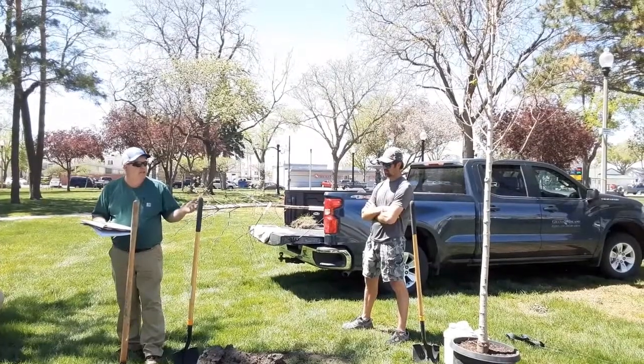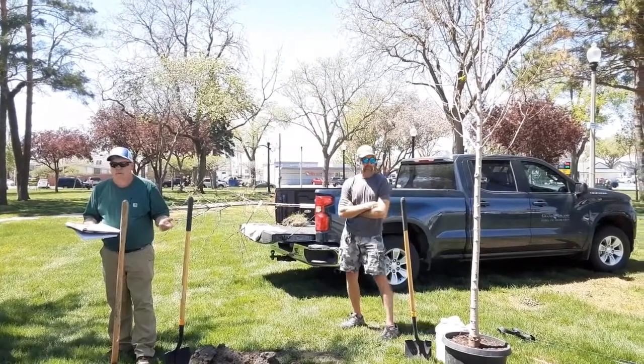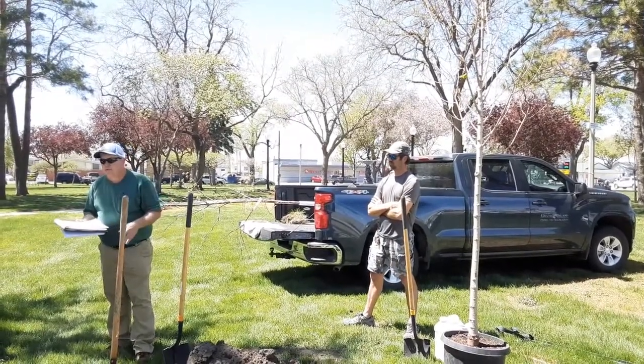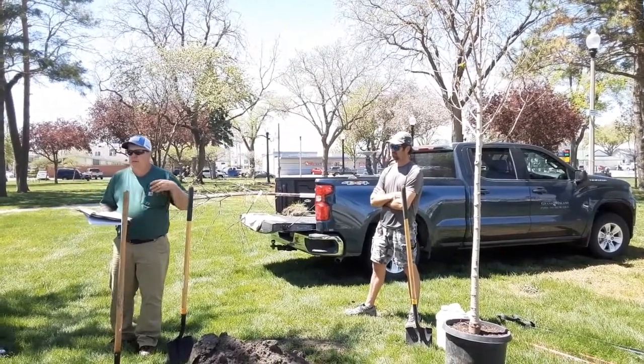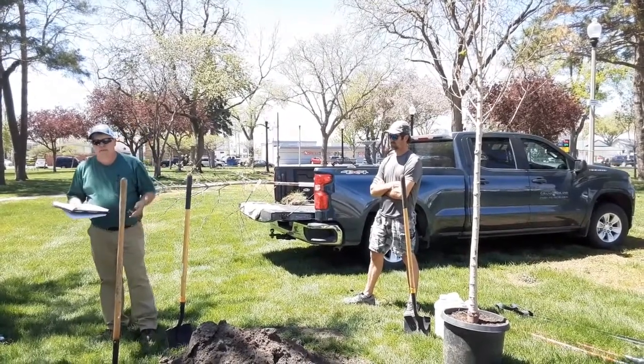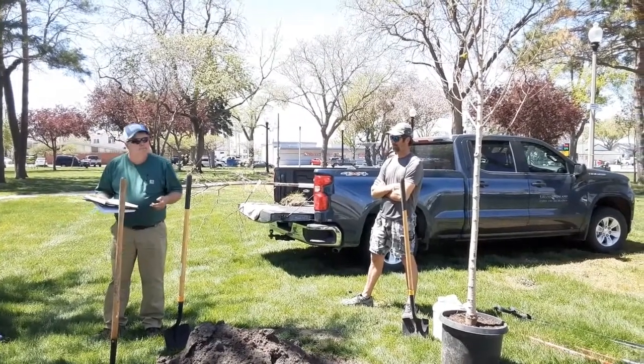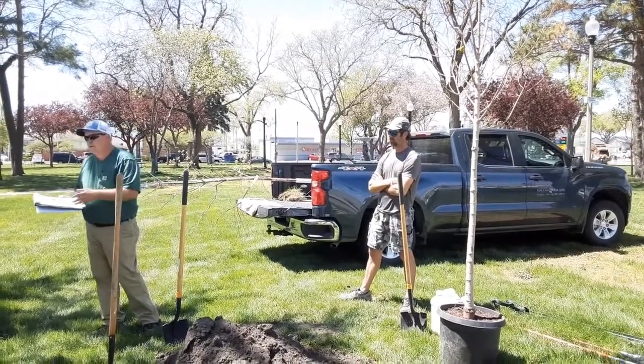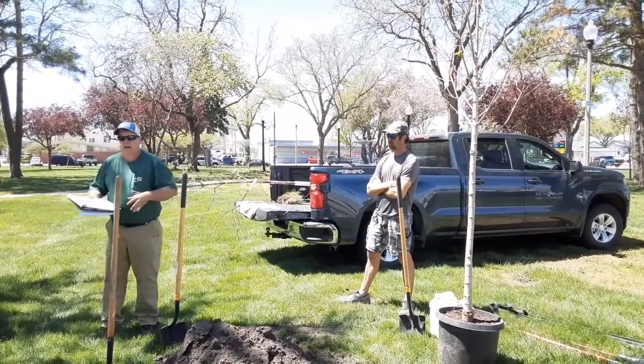This tree is a Fall Fiesta sugar maple — one of the newer varieties of sugar maples. It's a faster-growing sugar maple, it has better color, and it's less disease resistant. It will turn yellowish-orange to red in the fall.